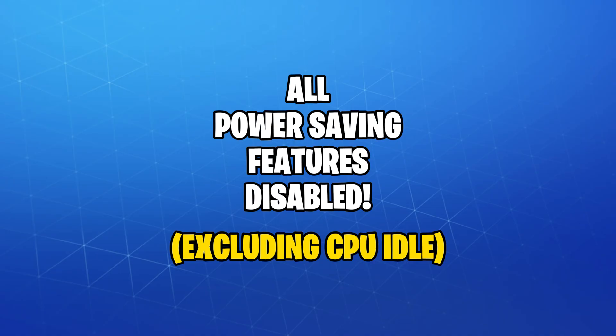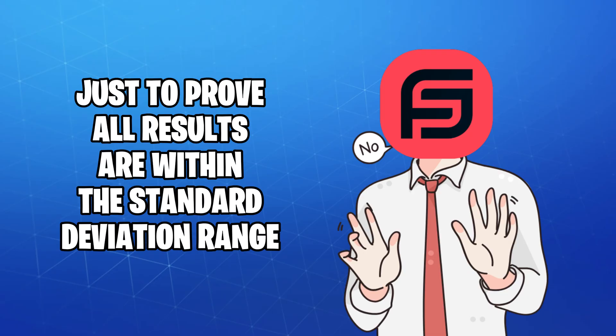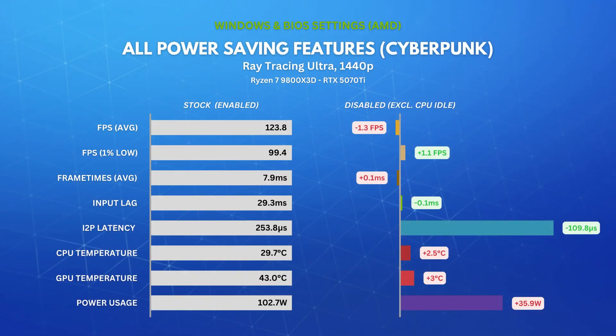To go out with a bang, I also disabled all power-saving features in Windows and BIOS at once, excluding CPU idle, to see if that'll make any difference at all — and to prove that all the results from earlier were within the standard deviation range as well. As expected, we saw no FPS boost nor input delay improvement, but what we really got is slightly decreased interrupt to process latency and a huge 35% increase to power draw. I also ran Cyberpunk with Ray Tracing Ultra preset, as some suggested it might affect demanding games differently than competitive games, and saw very similar results to Counter-Strike 2.